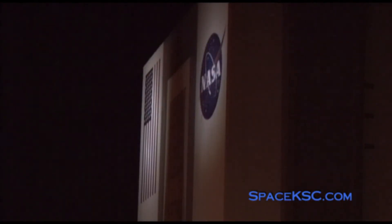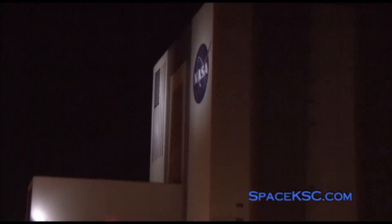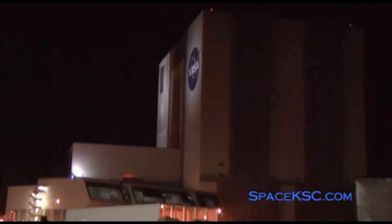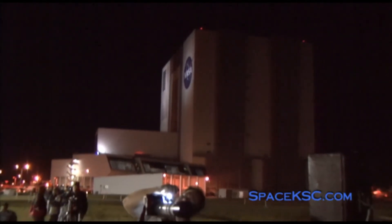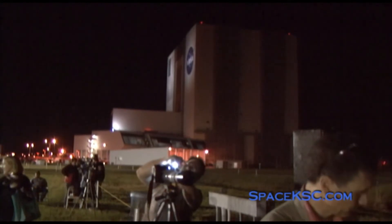Discovery Houston for the entire crew, comm check. CDR loud and clear. CLP. MS1. MS2. MS3. MS4. MS5. Discovery, we read you all loud and clear.